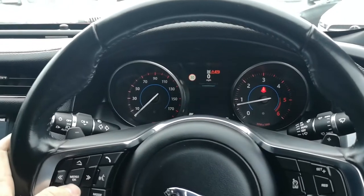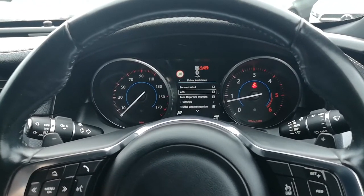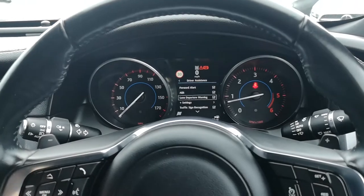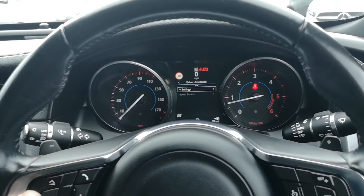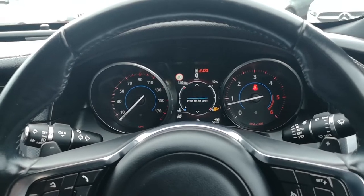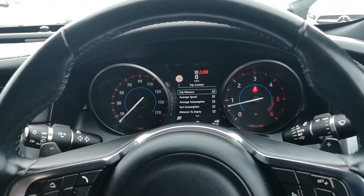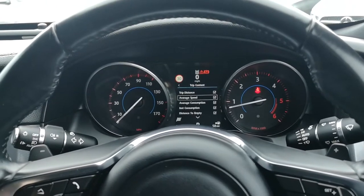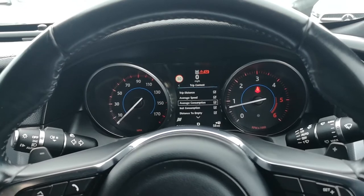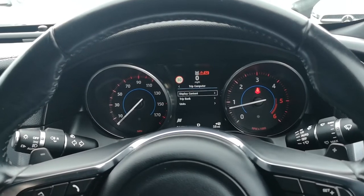If I click on driver assistance using this button here, I can access forward alert, AEB — which is your autonomous emergency brake — lane departure warning, and the settings, traffic sign recognition, and the settings for that as well. I can also go onto trip computer and get my different display content on there — your trip distance, average speed, average consumption, instant consumption, distance till empty, and your driving style as well.